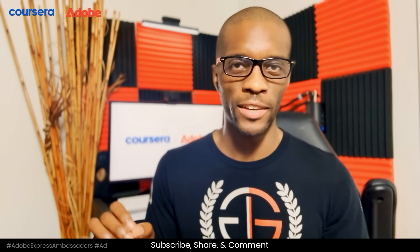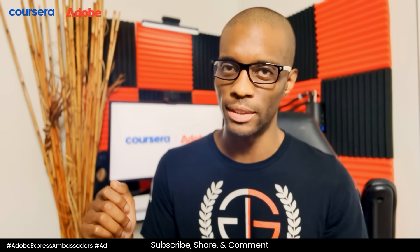Don't forget to subscribe and like the video, and let me know in the comments which certificates you selected. Thanks for watching and I'll see you next time.